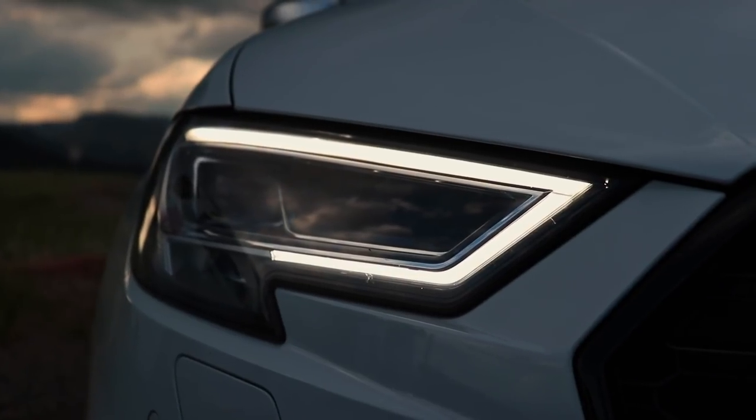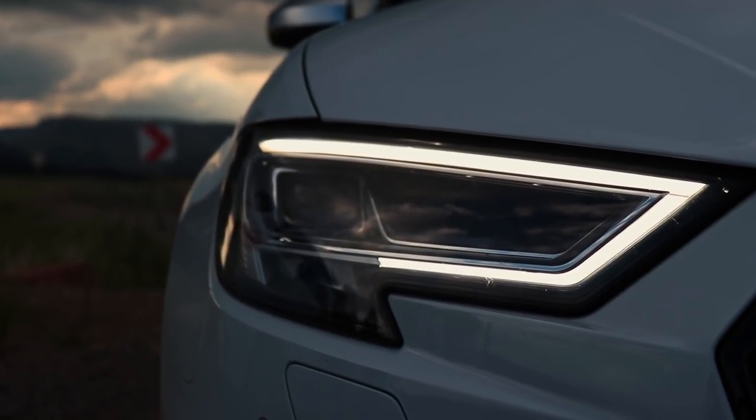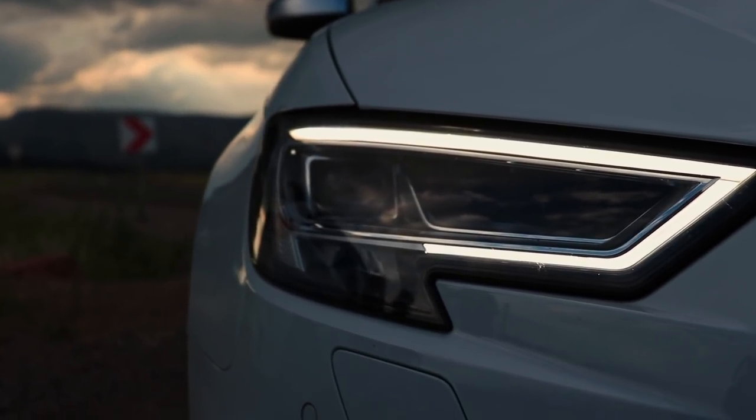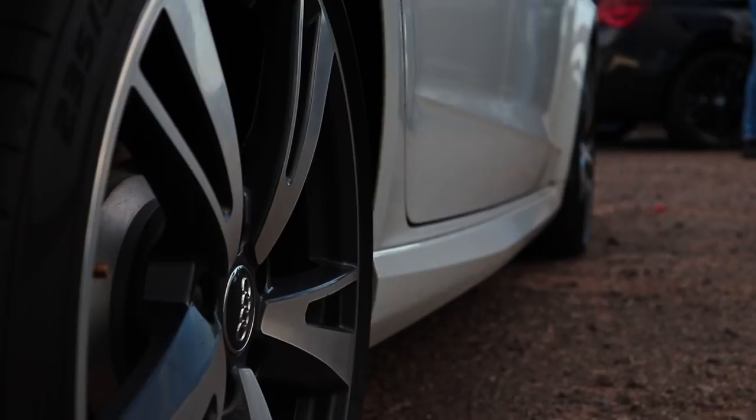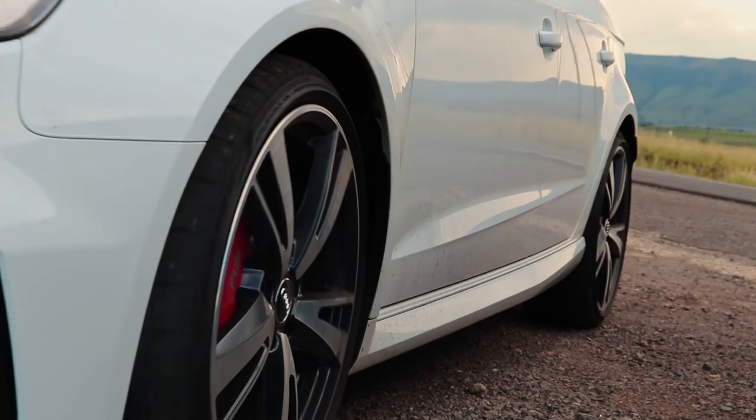The steering on this car is pretty light. When you put it in dynamic mode it does stiffen up a little bit, but it's so direct. The CLA steering doesn't come close to the steering of an M2 Competition. This car has an S-tronic gearbox — a double-clutch system that you find in most of the Audis. Fantastic, very quick. The suspension — it's actually not that bad, it's comfortable.